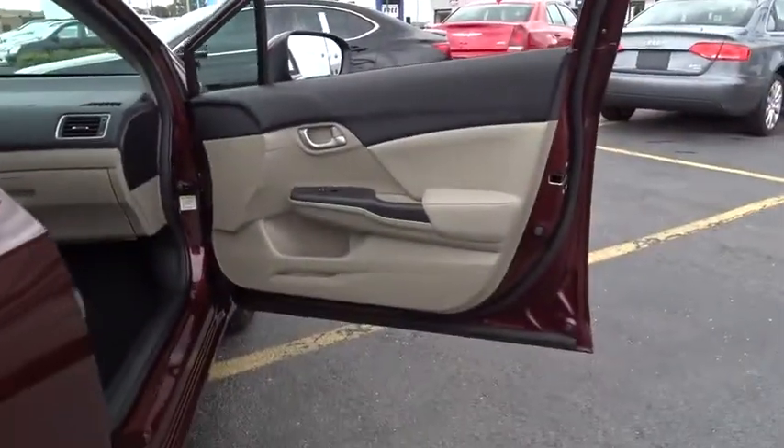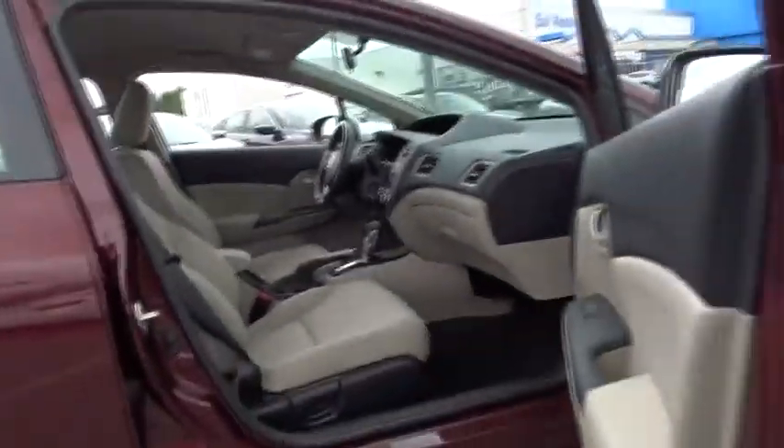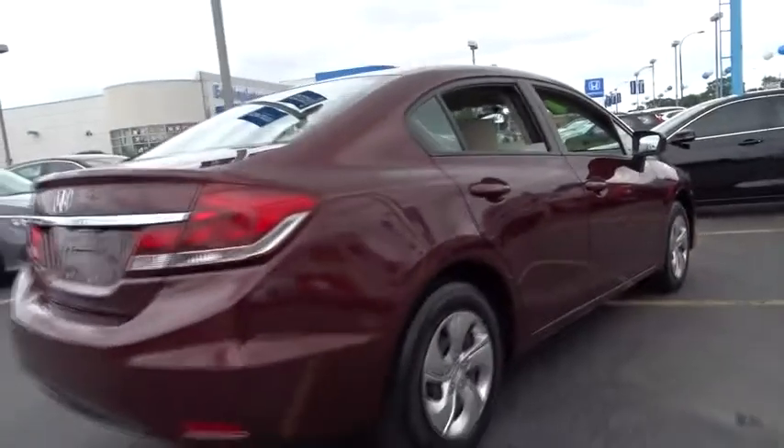Here are some of this vehicle's great options: traction control, dual airbags, power steering, electronic stability control, power windows, security system, CD player, trip computer, rear window defroster, remote keyless entry, brake assist, tachometer, panic alarm.